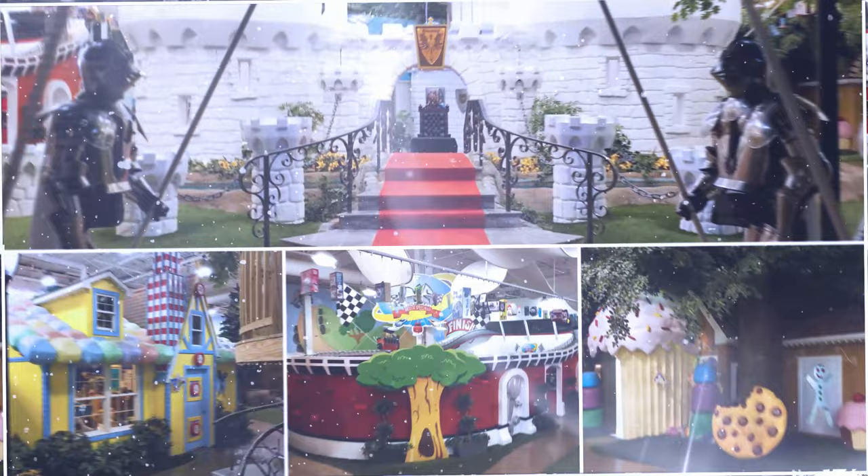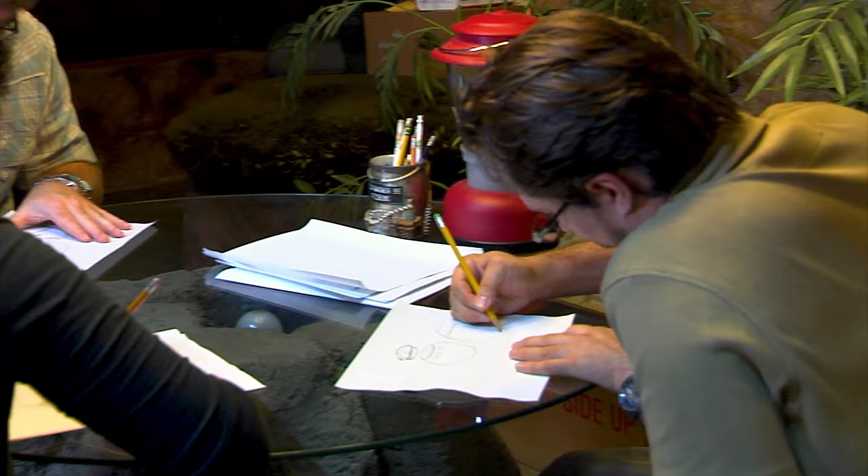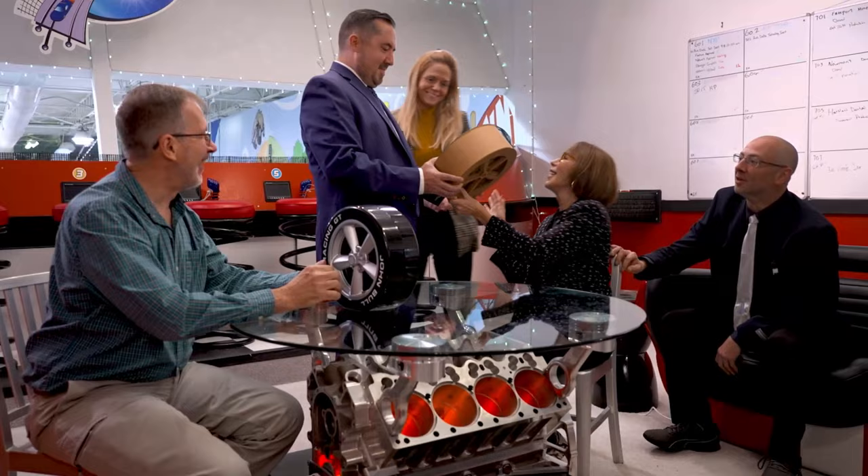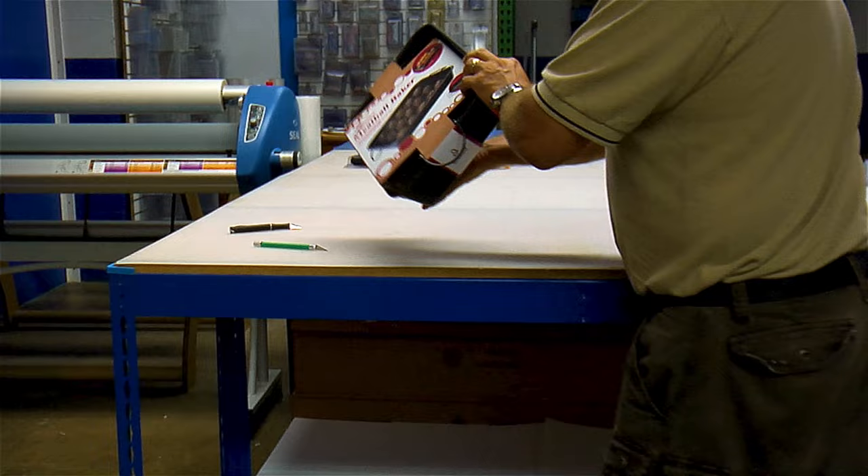Earth is amazing. Every day, the creationeers of Davison work in tandem with inventors all over the world to build the products of the future. Using our proprietary process, our experienced team will help bring an idea in your head into something tangible that you can hold in your hand.